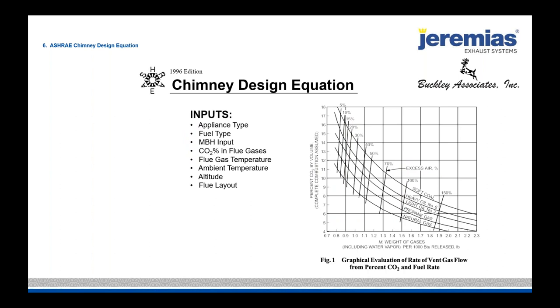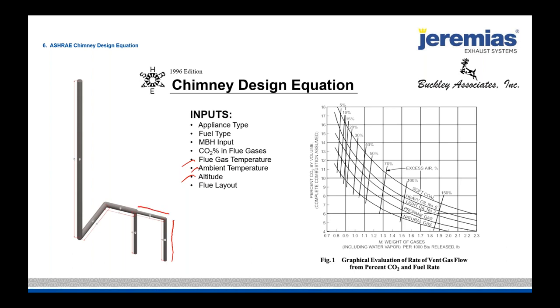Flue gas temperature matters because it increases the draft. The actual CFM ambient temperature is important because it changes draft characteristics. Altitude changes the natural draft, and obviously the flue layout matters — we need to know vertical distances, horizontal distances, and what type of fittings are being used. It's always nice to get a sketch from engineers showing, for example, 30 feet vertical and 10 feet horizontal, so you can quickly do the calculation.